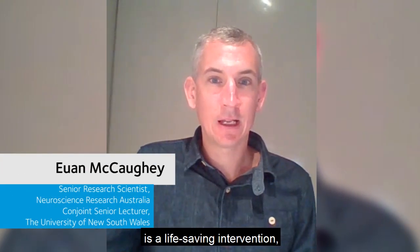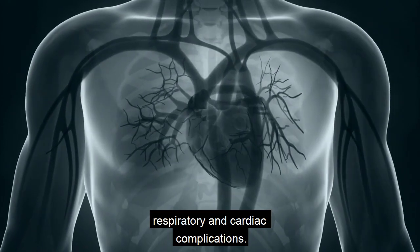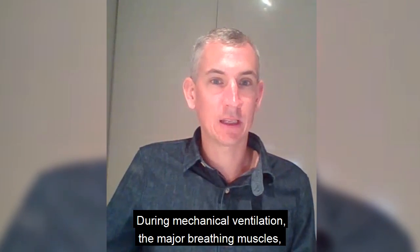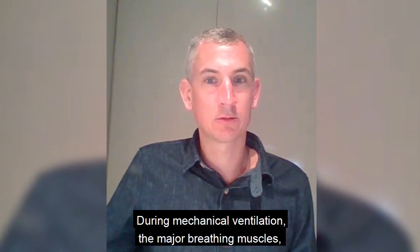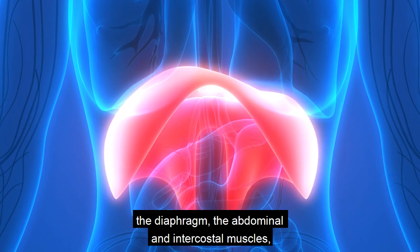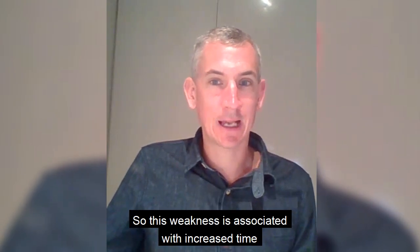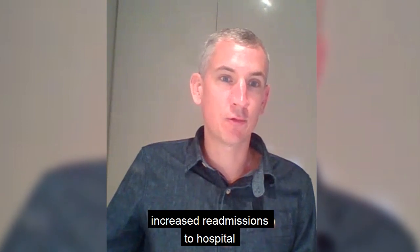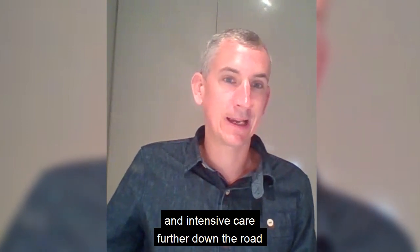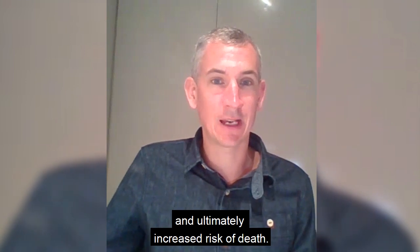While mechanical ventilation is a life-saving intervention, it also increases the risk of respiratory and cardiac complications. During mechanical ventilation, the major breathing muscles — the diaphragm, the abdominal and intercostal muscles — they weaken. This weakness is associated with increased time on the mechanical ventilator, increased re-admissions to hospital and intensive care further down the road, and ultimately increased risk of death.